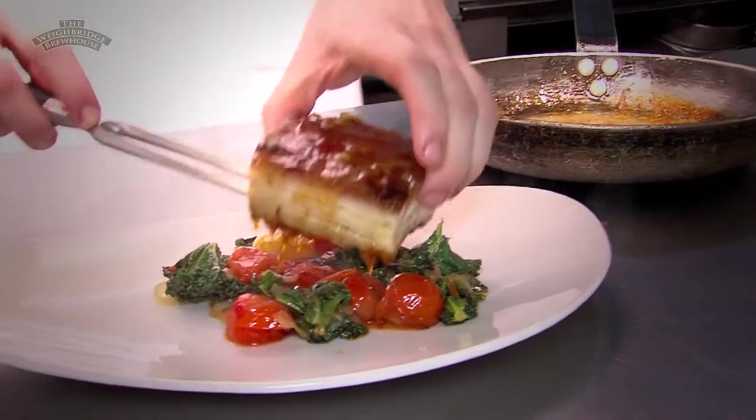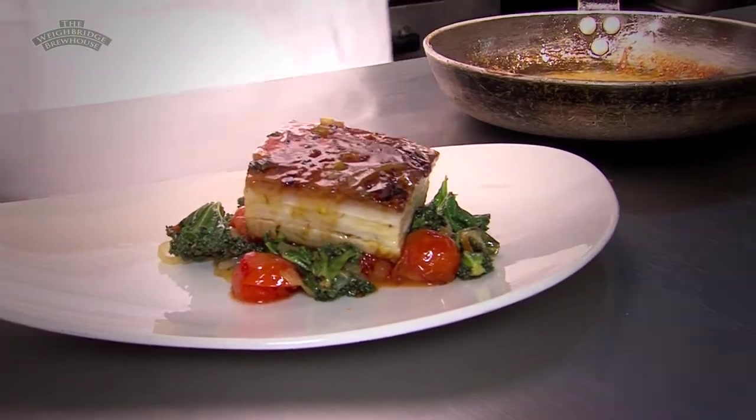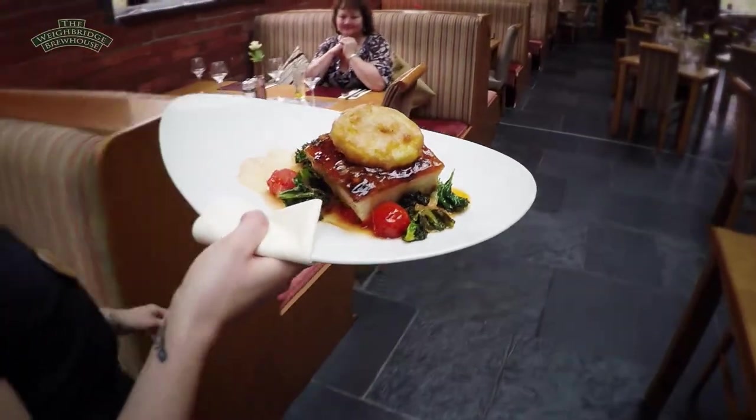We then cut it to size. It's then roasted again in the oven for about a further 30 minutes, finished off on the griddle to get the top nice and crisp, and then all the rest of the ingredients are added and it's plated for the customer. And here's the finished product.